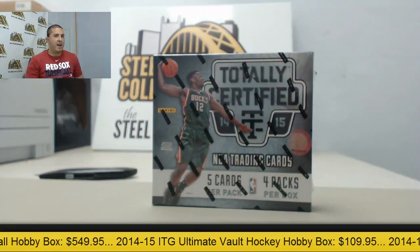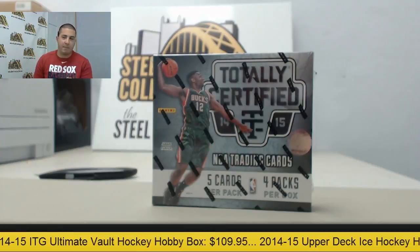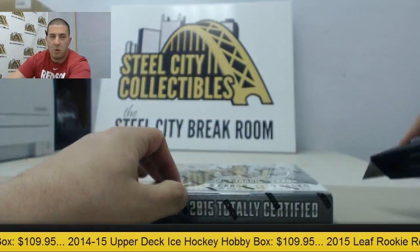Alright guys, right now up on Live Breaks we have Brian K going to be doing one box of 2014-15 Panini Totally Certified Basketball. Brian, thank you for the order, good luck. Let's see what we can get for you.